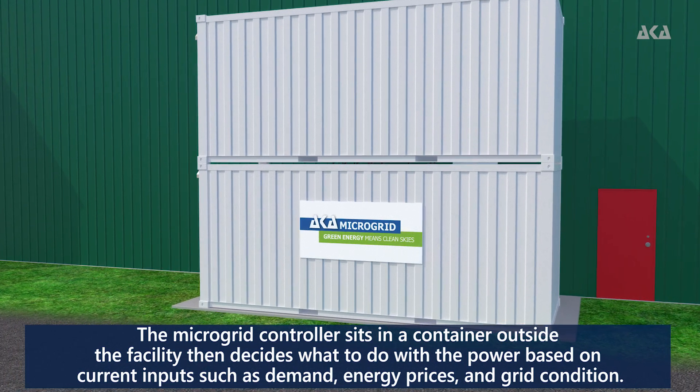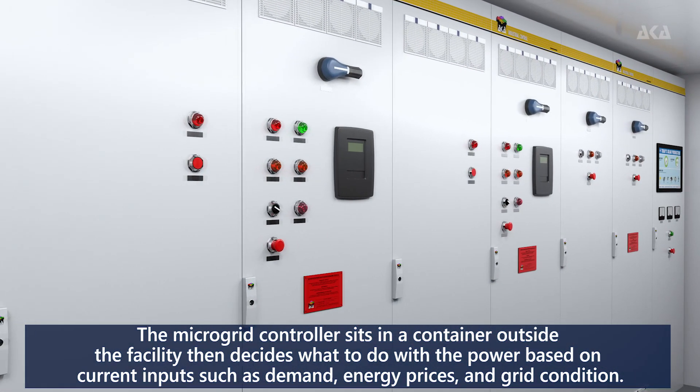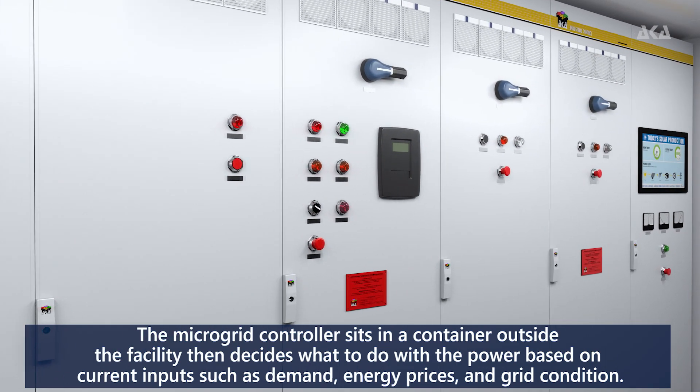The microgrid controller sits in a container outside the facility, then decides what to do with the power based on current inputs such as demand, energy prices, and grid condition.